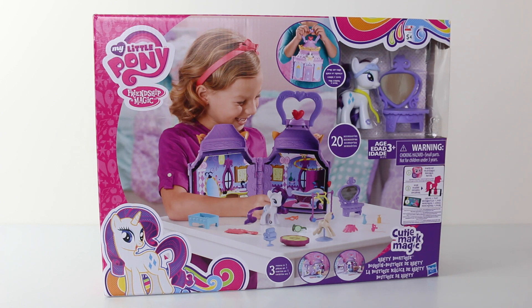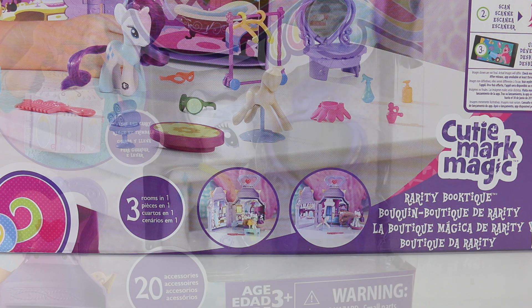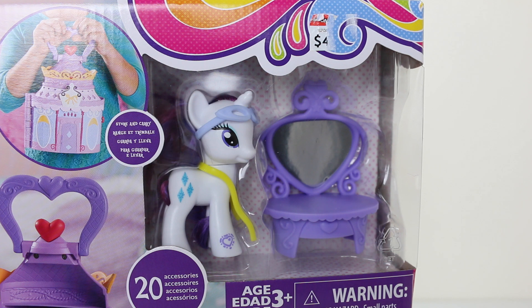Hey guys, today we're going to be checking out the My Little Pony Friendship Is Magic Rarity's Boutique. The set includes over 20 accessories, it also features three rooms in one, and it also includes Rarity herself, which you can see in the top right hand corner of the window of the box.